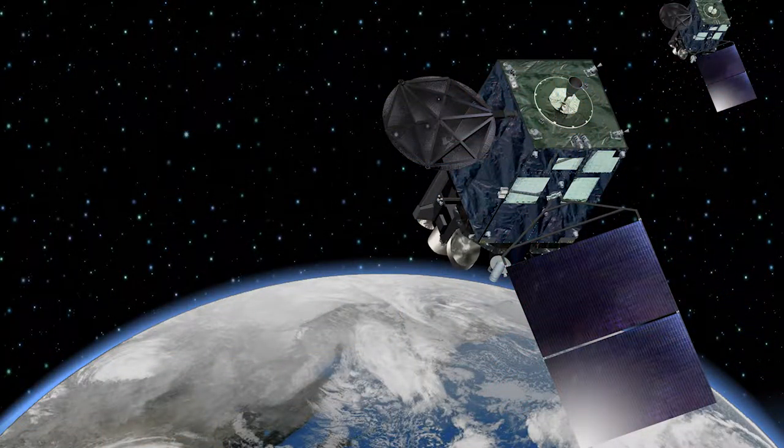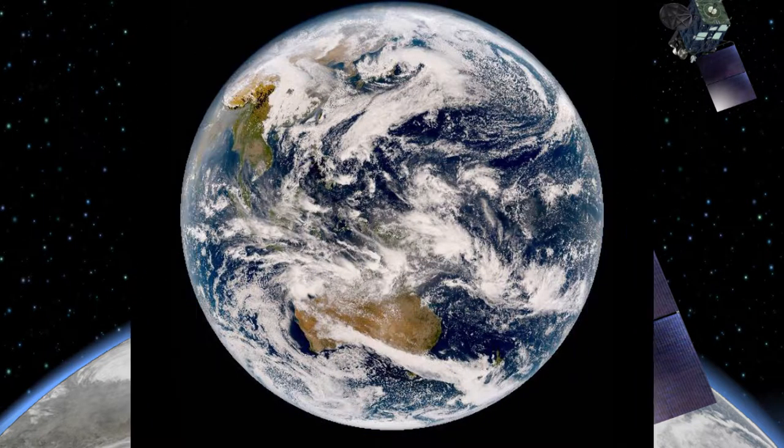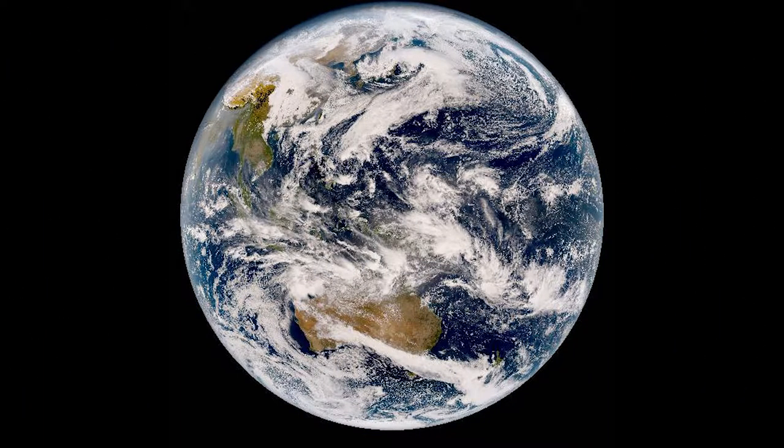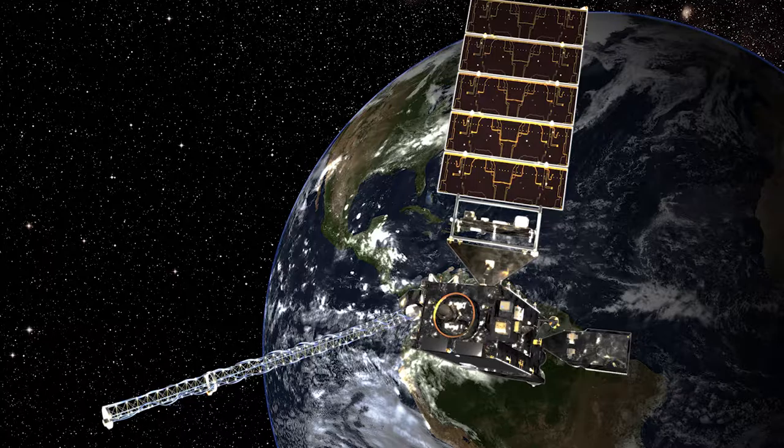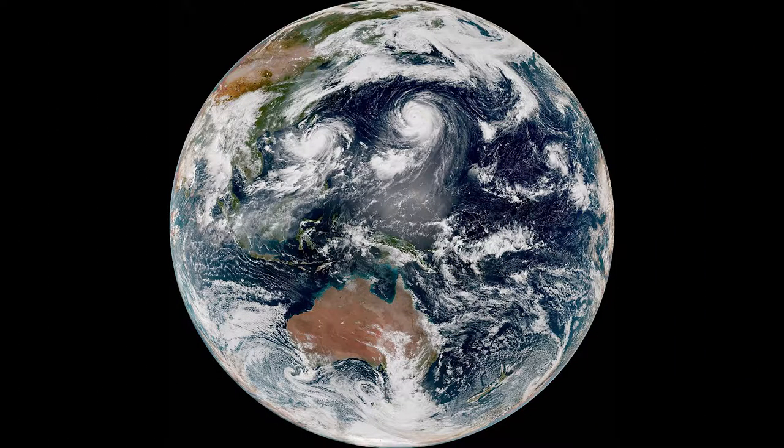That satellite is called Himawari-8 — Himawari is Japanese for sunflower — and here's its view of the Earth from 22,500 miles above the equator. That's Southeast Asia on the upper left, Australia bottom center. To give you a feel for the imagery we can expect from the new U.S. satellite, I'll show you some of Himawari-8's best from last year and do some science along the way.